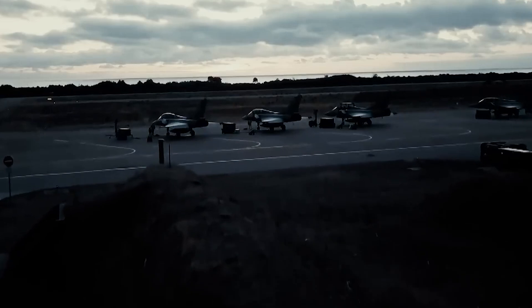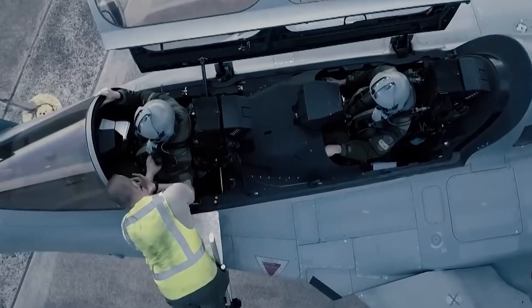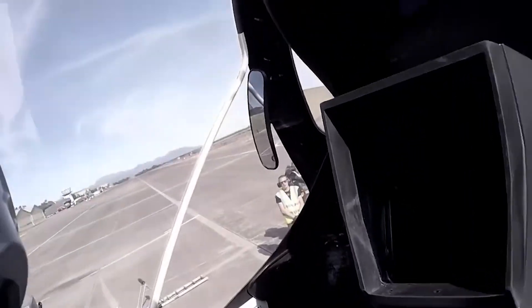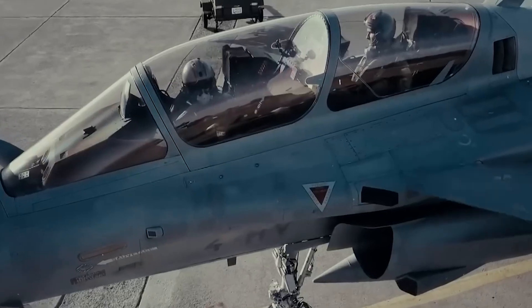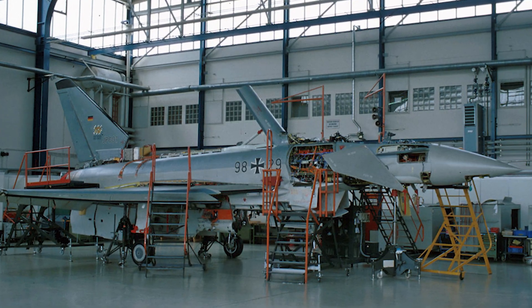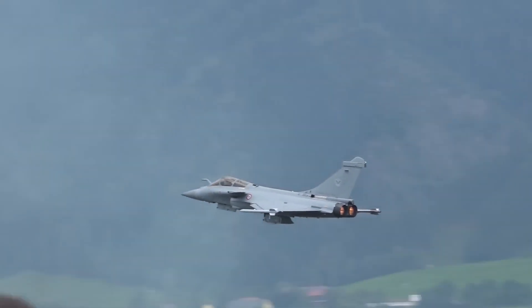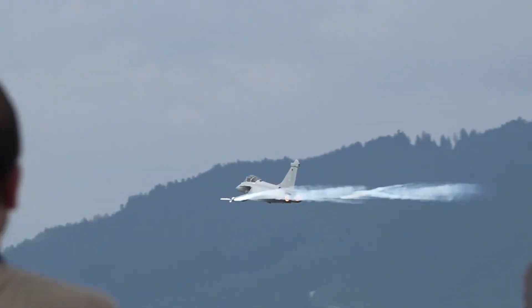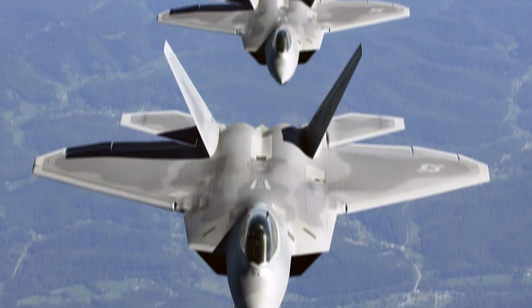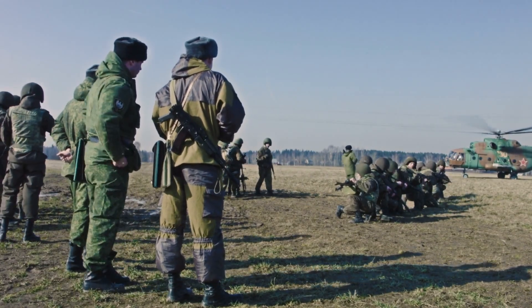Powering this beast are two Eurojet EJ-200 engines. Together they provide an astonishing thrust-to-weight ratio, meaning the Typhoon can climb, accelerate, and outmaneuver almost anything in the sky. Thanks to these engines, the Typhoon can achieve supercruise — the ability to fly faster than the speed of sound without using fuel-hungry afterburners — a feature it shares with elite fighters like the American F-22 Raptor.